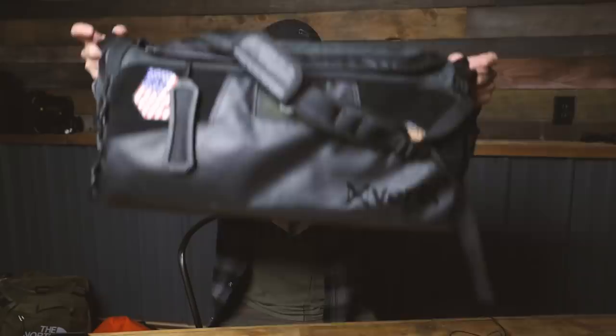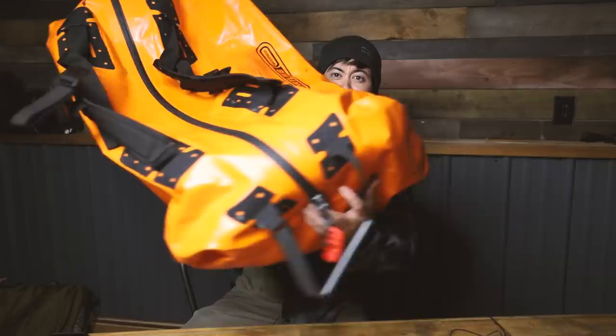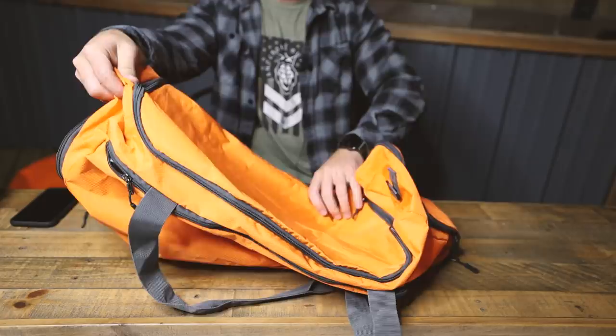The two main duffel bags I'm going to be talking about are the Vertex Contingency — this is the smaller one, they have a bigger one I don't use much — and then this big, huge, giant Ortlieb waterproof bag. So that's what this video is going to be about.